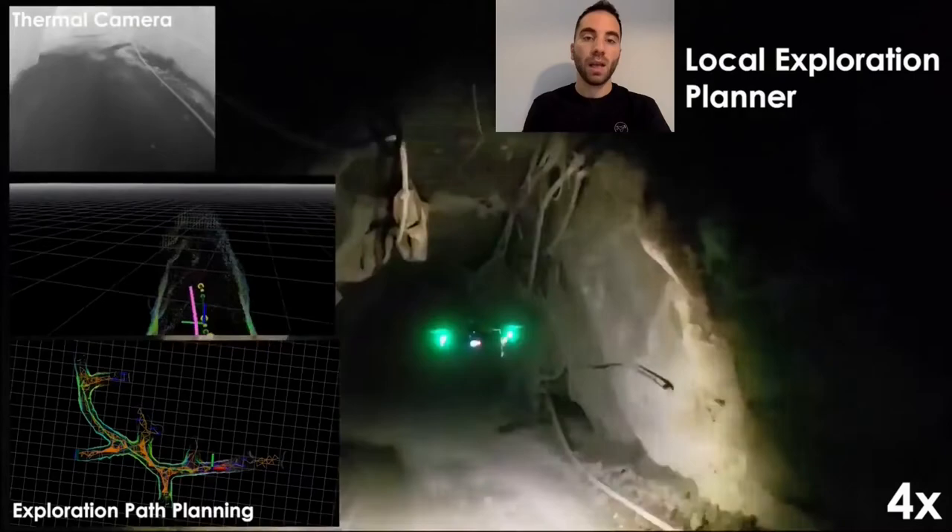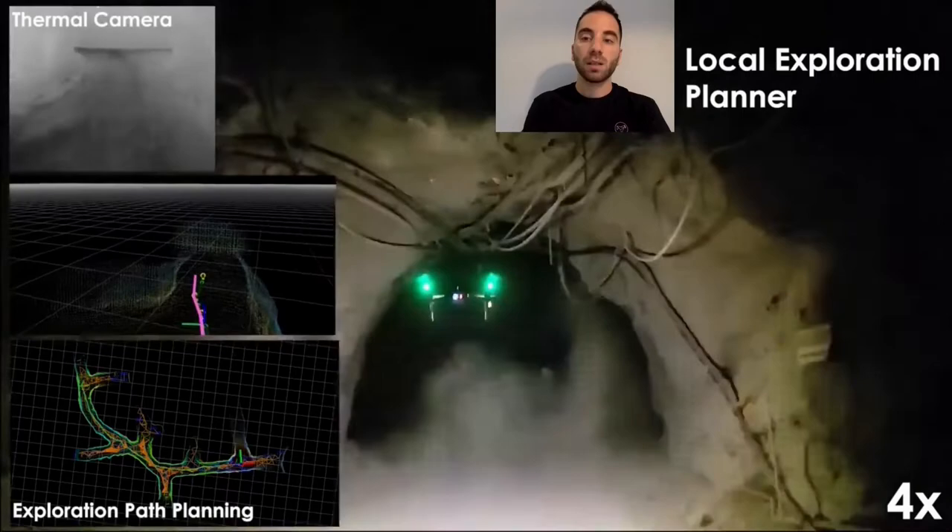Thanks to its multi-sensor suite, this platform can penetrate obscurant and dusty environments, also in the presence of smoke.